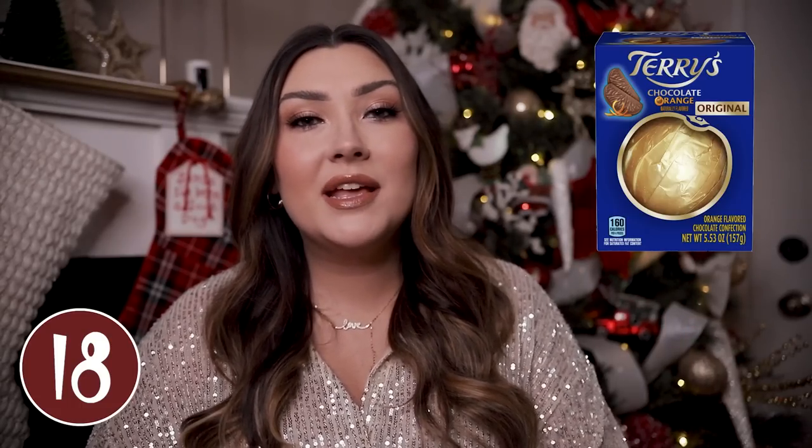Super random, but I had to put a chocolate orange on the list because my husband loves these. It is orange-flavored chocolate actually shaped like an orange, so you can peel it section by section. I didn't put a whole lot of candy on this list because that is kind of an obvious thing to put in a stocking, but specifically I did want to put this on here because it is a more unique candy option.